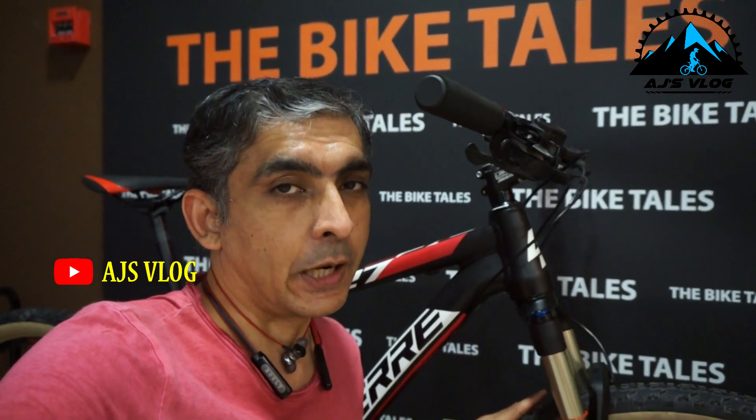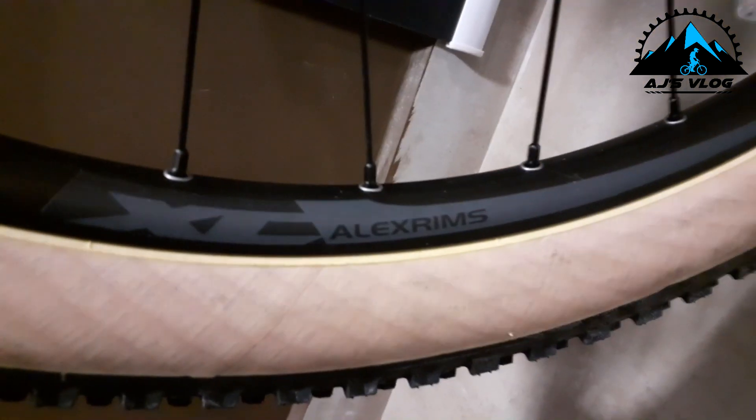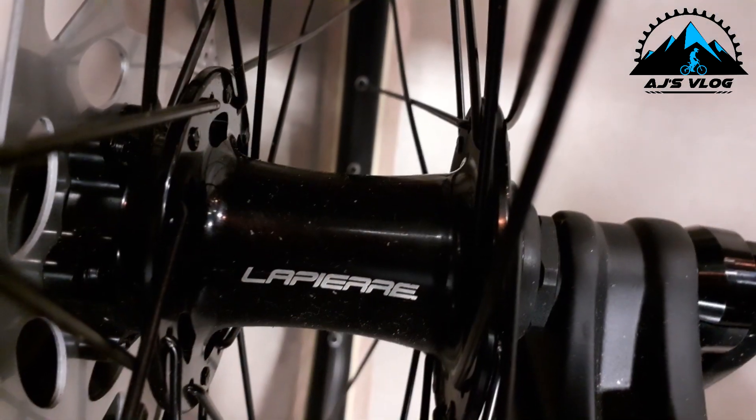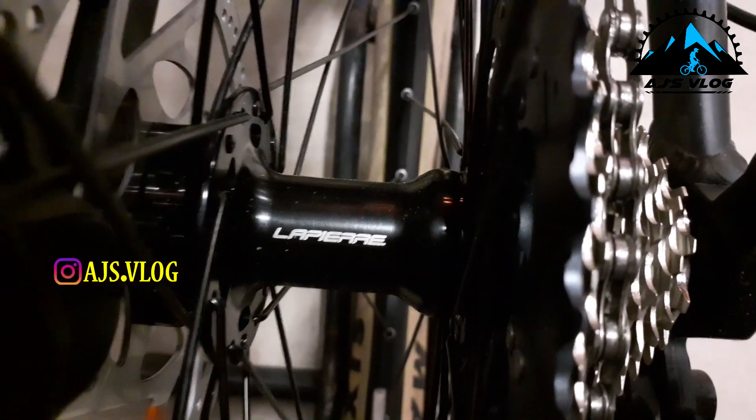The 27.5 inch tires are mounted on double wall alloy rims. This bike weighs in at about 14 kgs.